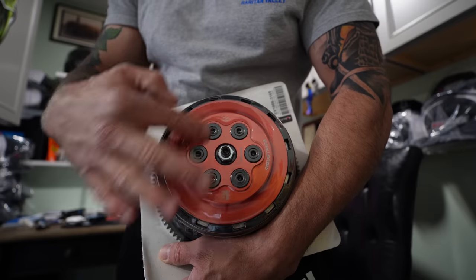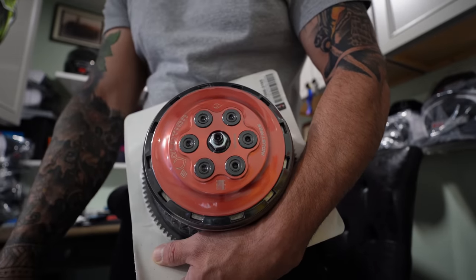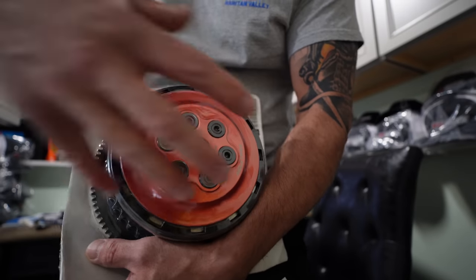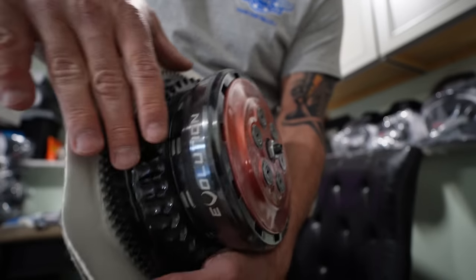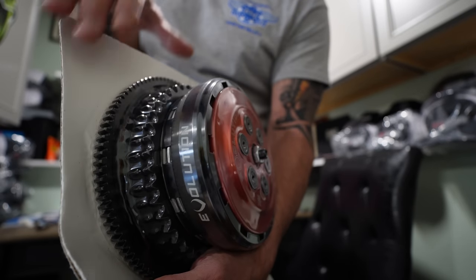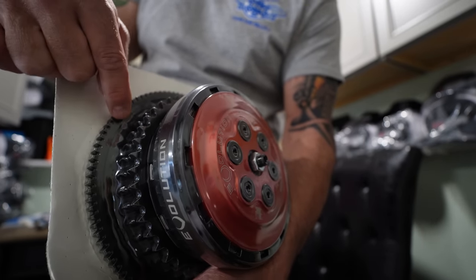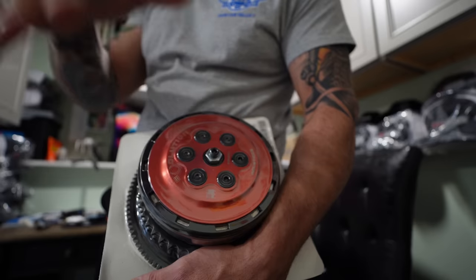This is the Evolution Industries clutch with six springs. These are the standard springs rated for up to 160 horsepower, and then I have the other springs rated for up to 200 horsepower. Not only do you get the clutch, you also get the basket — and around here is the ring gear, all one piece. You can get a stock gear ratio or a couple more teeth to lower your gearing. Check them out on their website; there are a couple of different options.